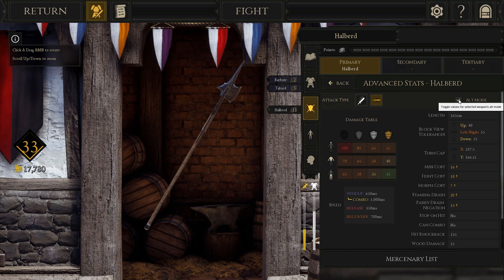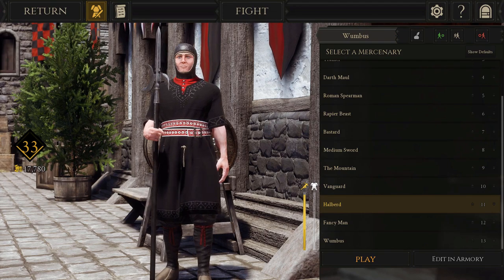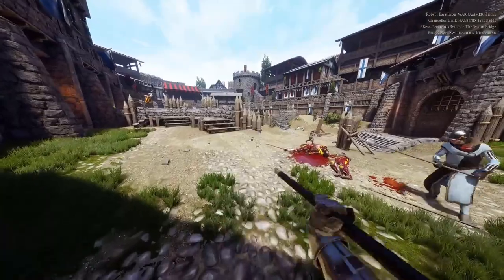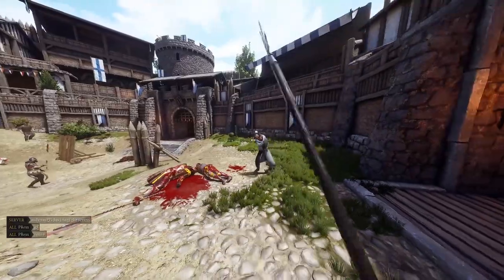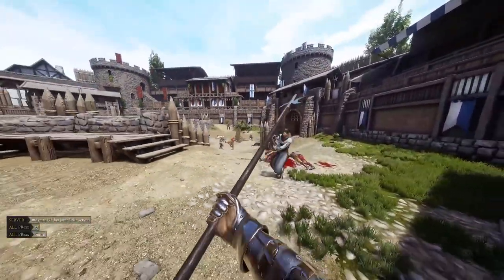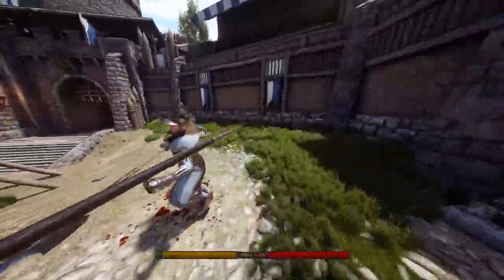The halberd first saw use in the 1300s amongst the Swiss. Between the 14th and 15th centuries, the Swiss began the use of pikemen alongside the halberdiers to ward off cavalry attacks. It was in these situations that the spikes or hooks on the halberd could be used to greatest effect, warding off attacks out of fear of the cavalrymen being pulled off of their horses and stabbed to death by the various members of the formations they were attempting to attack.